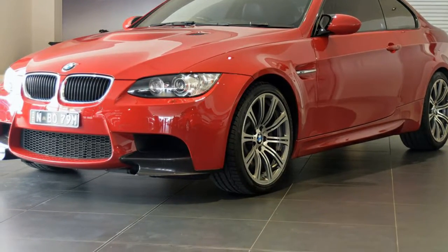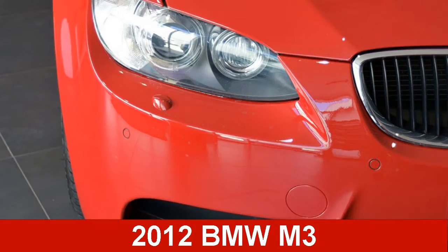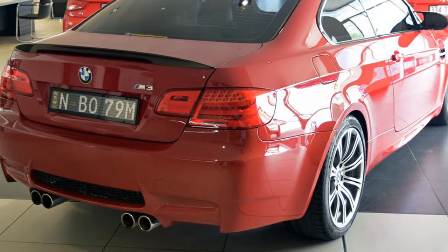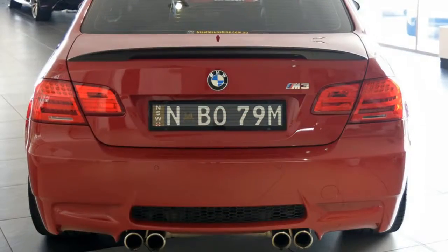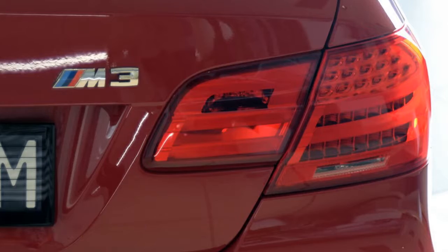We are proud to offer you this great value 2012 BMW M3. This M3 has a reliable 4.0-litre engine and a smooth shifting automatic transmission. The attractive red exterior is complemented by its stylish interior.